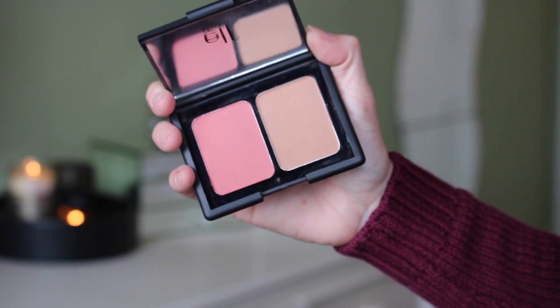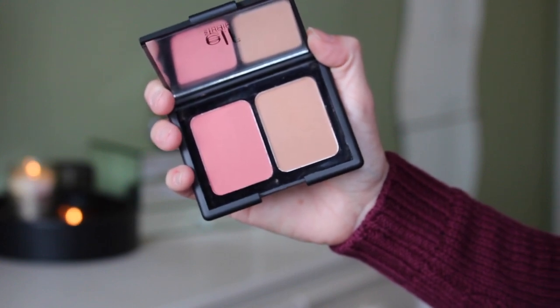I also have the contouring blush and bronzing powder in Fiji, but it's their matte version. I had no idea they were selling these. I have tried them - they're completely matte, which I was so excited about, and they're beautiful. I've worn these a little bit and really liked them. I think a lot of us have been waiting for e.l.f. to come out with matte formulas, so yay!